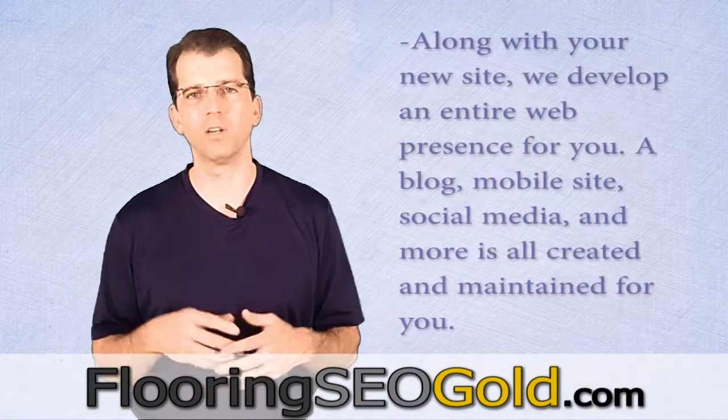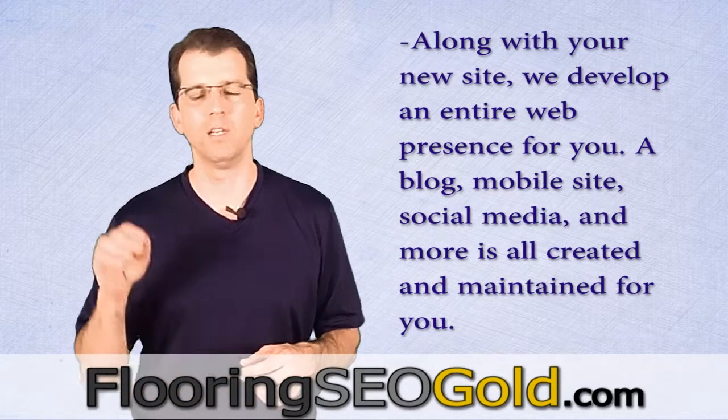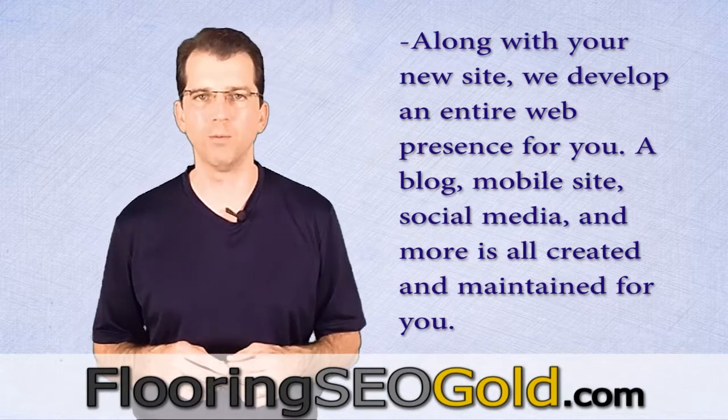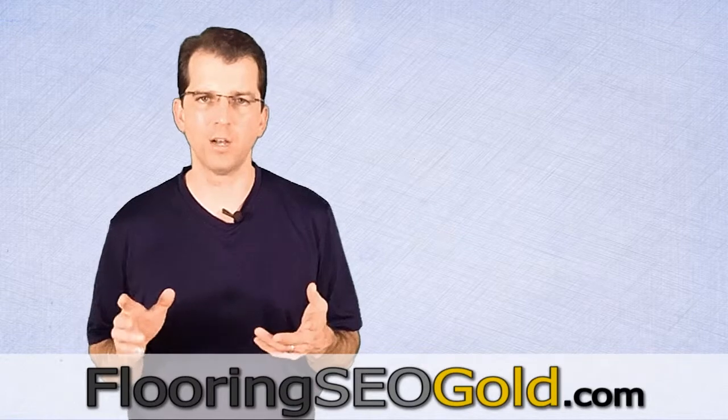Secondly, we add a blog. We also add a mobile version — you need a blog and a mobile version. You need Facebook and Twitter set up if you haven't done your social media setup already. We also do Google Places for mapping, so you show up on the maps like you want to, and Yahoo Maps. All that is done as part of an initial client setup.